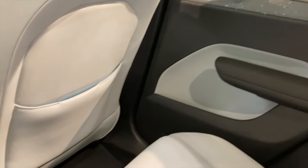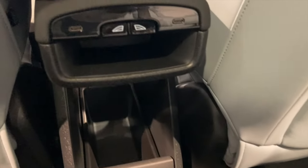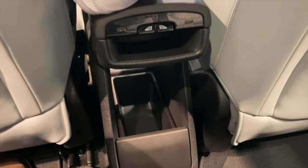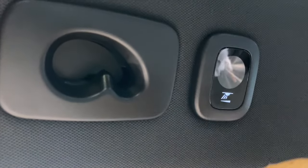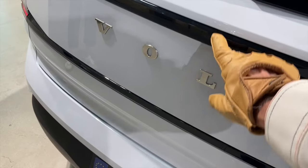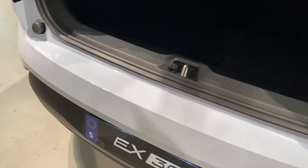The rear seat is also pretty roomy and comfortable with its own storage area in the console. Even the rear light switch has been designed to look nice. The trunk is roomy and of course the rear seats fold down for those of us who enjoy a quick yet beneficial nap once in a while.